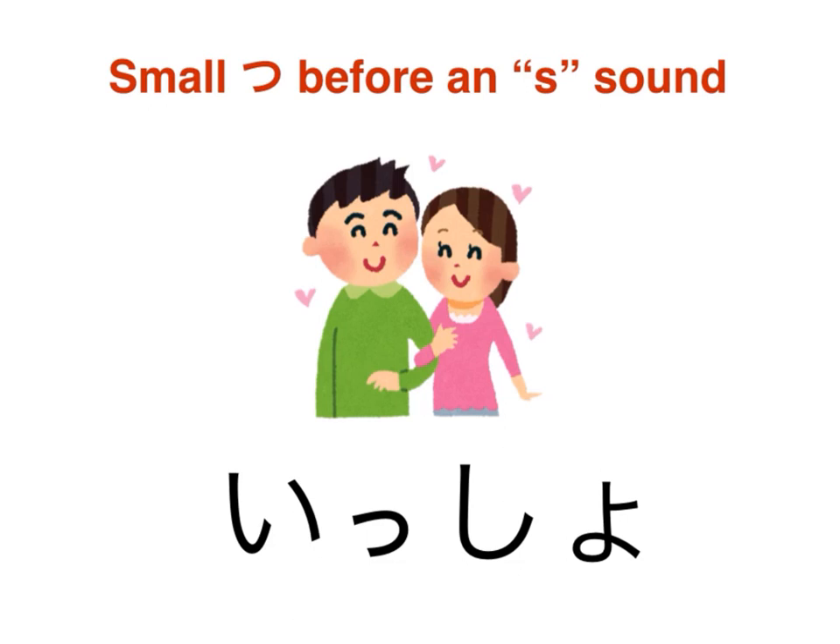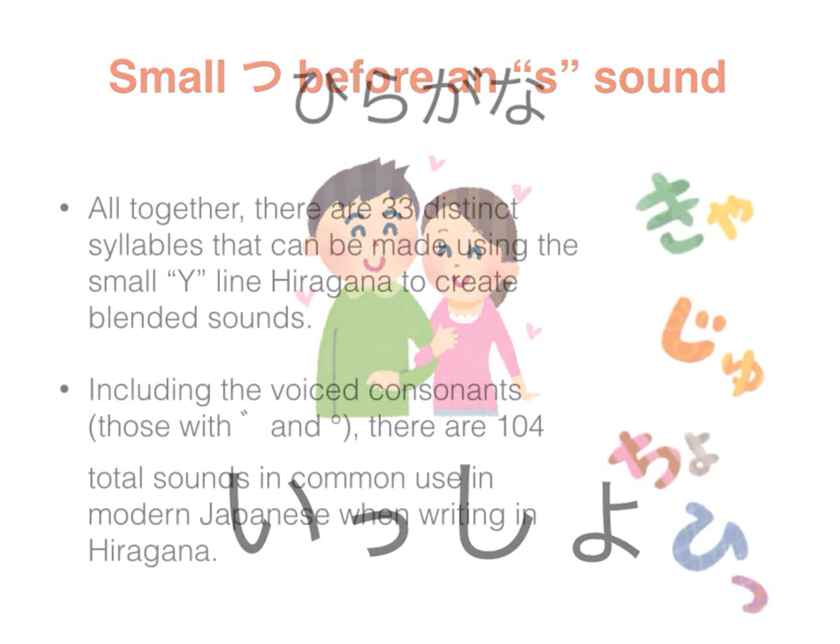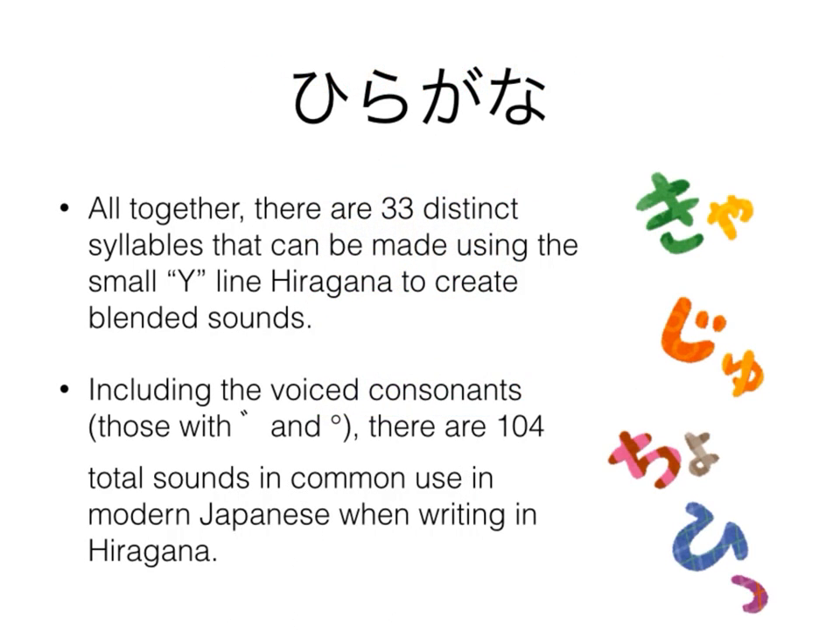That's it for hiragana — you've made it to the end of the hiragana trail! If you've persevered to this point, we've picked up 33 distinct syllables that we can blend together using the small Y-line hiragana. Combined with the voice consonants including the ten-ten and maru, there are 104 total sounds in common use in modern Japanese when writing in hiragana. Congratulations! Your next challenge will be katakana — knowing hiragana now, it'll be a much easier task, as they're pronounced identically.